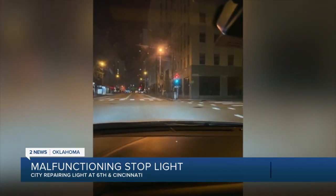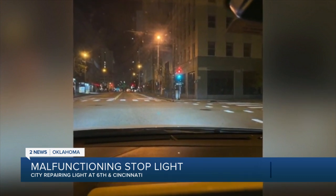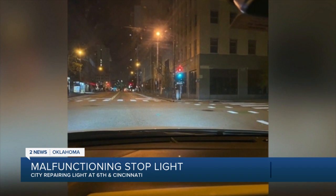She sent us this picture. Confused by the light, she says she decided to stop before driving through the intersection. She says that quick-thinking decision saved her from a car accident as she saw another car speeding through the light.